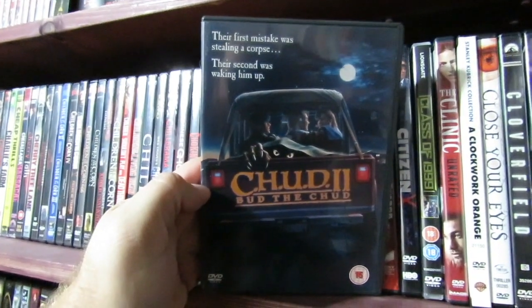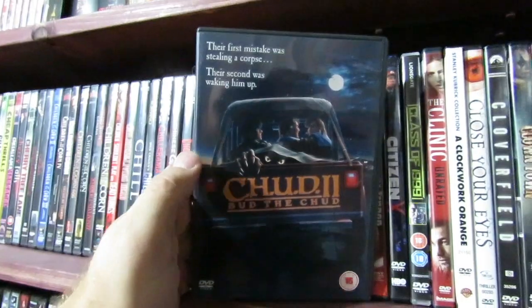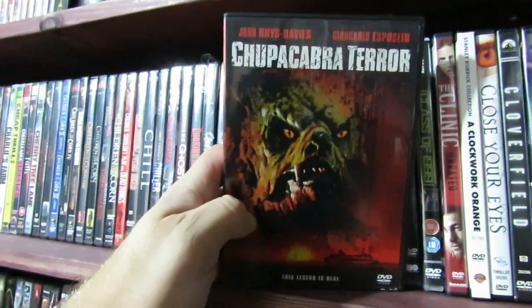Chud 2 — another film I do have on Blu-ray, but this is a Region 2 DVD so I'm kind of stuck with it. I do like the cover art on this, it's very cool. Not really my favorite film in the world though.